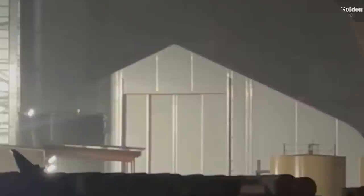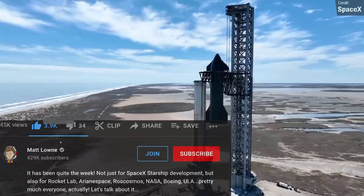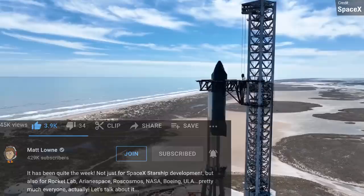Zach goes by the brand name CSI Starbase Online, and he's quickly becoming a really valuable source for Starship coverage. I would highly recommend checking out his Twitter and Patreon pages if you want to show him some support. And if you like the video you're watching right now, I always appreciate a like down below, and if you want to subscribe, you'll get these videos in your feed every single Monday so that you always stay up to date with space news.